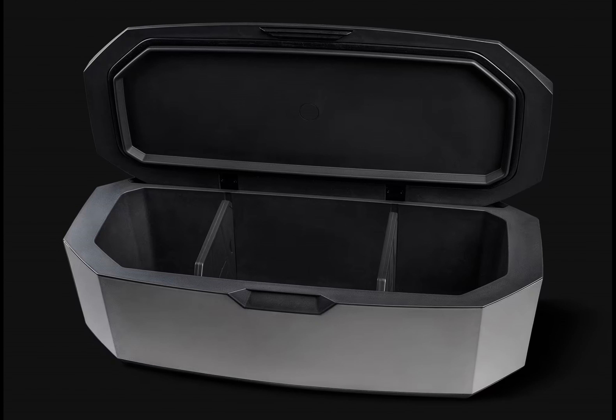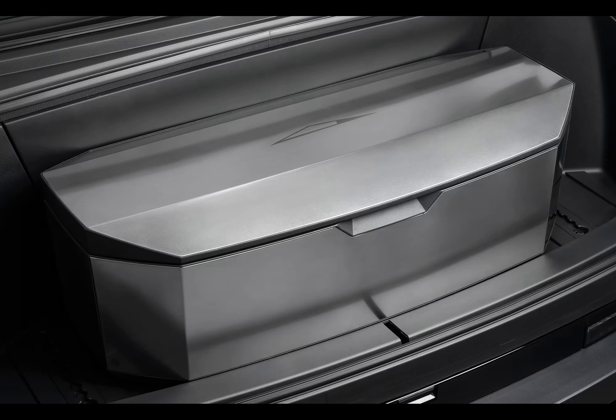What if your next outdoor adventure could be enhanced by a cooler that fits perfectly in your vehicle? Imagine cruising in your Tesla Cybertruck, ready for a day of fun with a sleek cooler designed just for your needs.